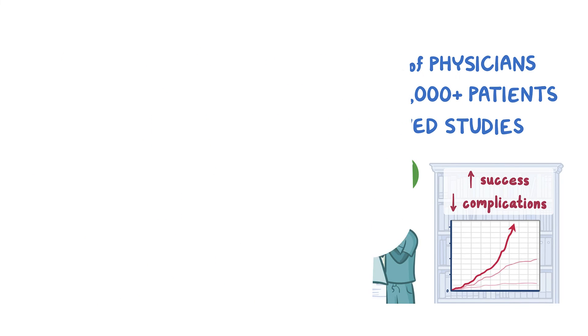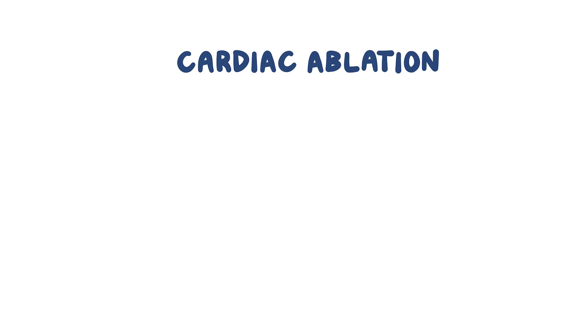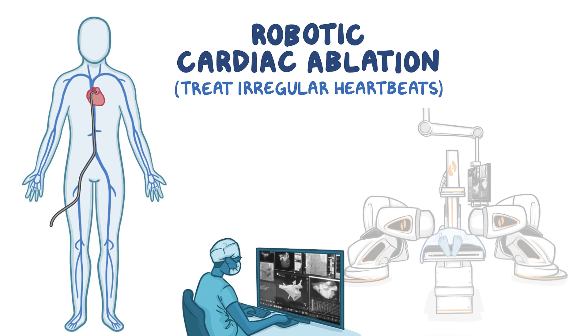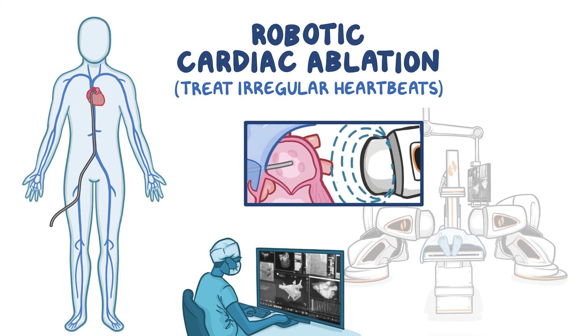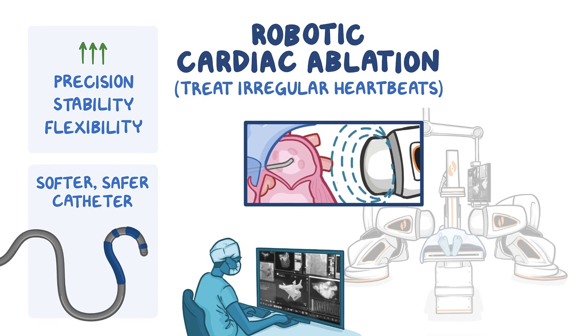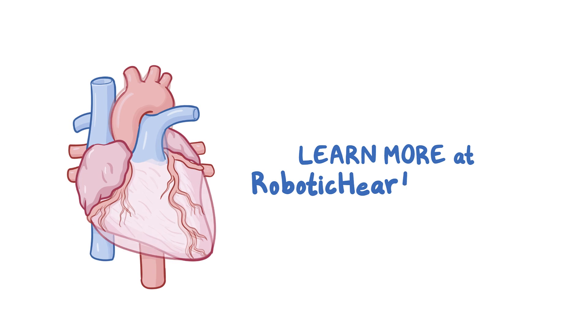As a quick recap: cardiac ablation is a procedure used to treat irregular heartbeats. Robotic cardiac ablation is an advanced technique using robotically controlled magnetic fields to improve the procedure with greater precision and stability, more flexibility, and a softer, safer catheter. Learn more at RoboticHeartCare.com.